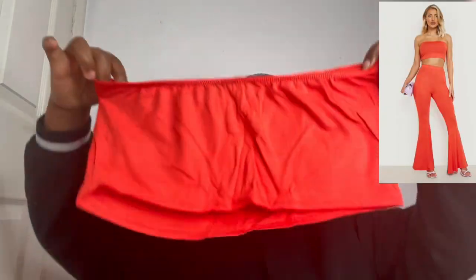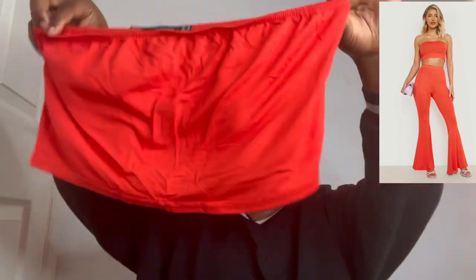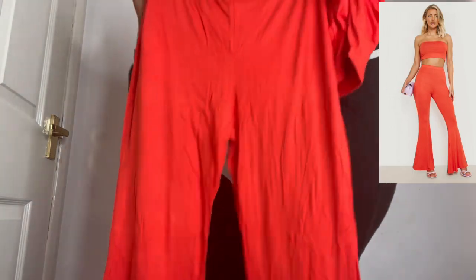I also got a bundle and flare trouser set — it's got two pieces. It's a size 14. This bundle top is cute and the flare trousers are great — I have no problem with flare trousers. It's so cute, definitely excited to wear that.